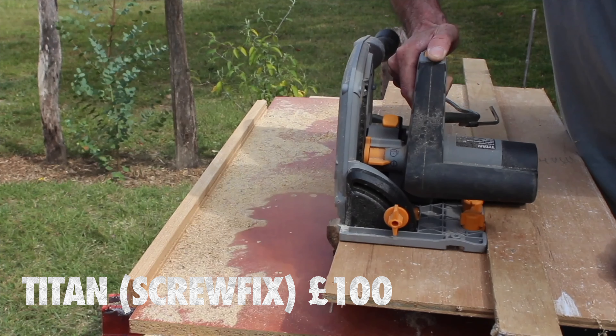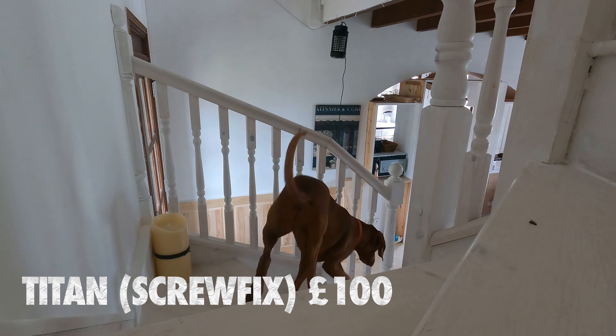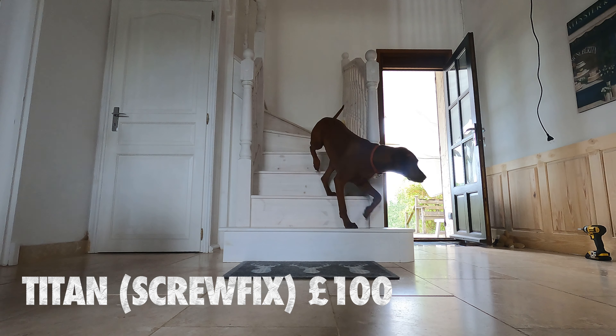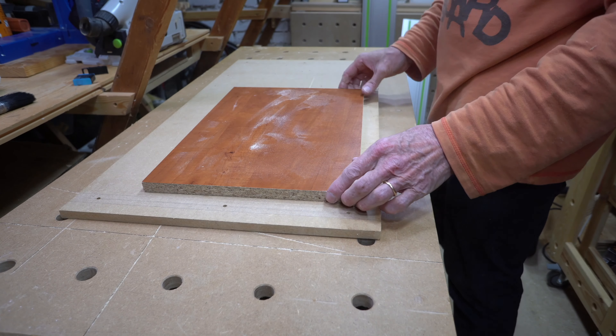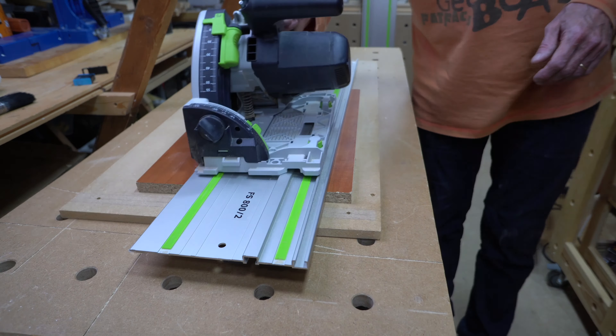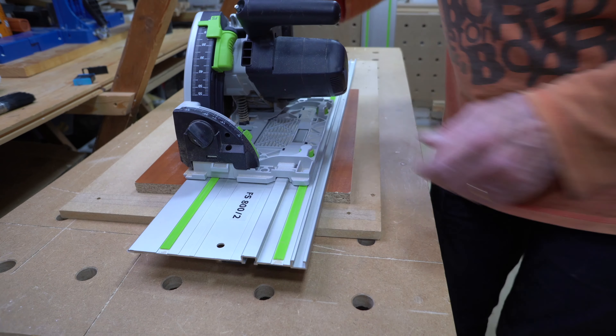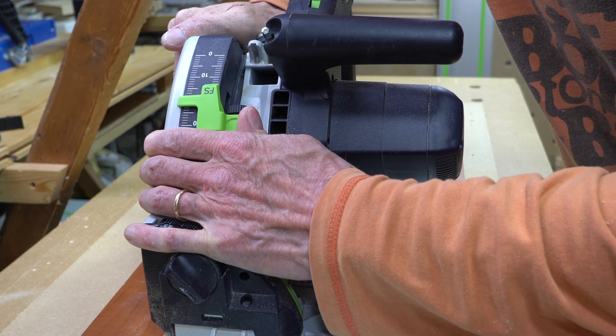Don't be put off by the fact I'm using Festool — this was the only power saw I had when I made this staircase at workshop number two. I heartily recommend a track saw if you have a small workshop. It is much easier to run a saw over the piece rather than feeding the piece through the saw, which requires twice the amount of space.